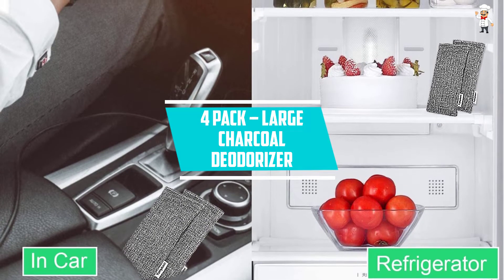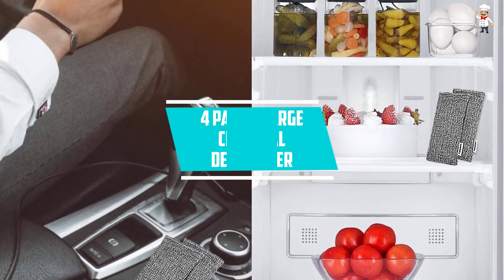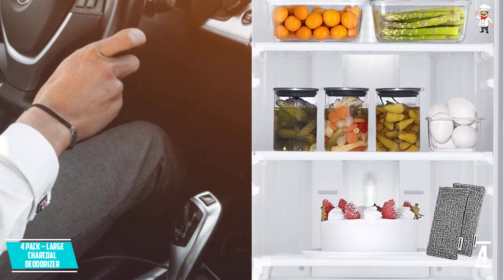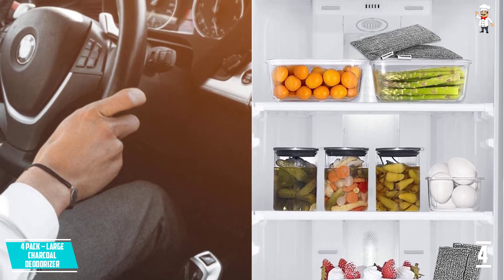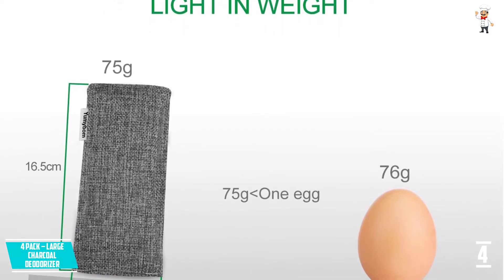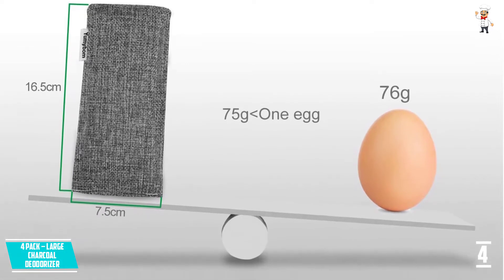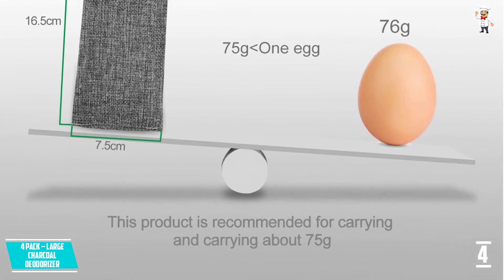At Number 4: 4-Pack Large Charcoal Deodorizer. If you want something different, try this charcoal deodorizer. It comes in the shape of charcoal bags that may be readily stored in your car or other locations. Bamboo charcoal acts as an air freshener and odor remover. It is non-toxic and odorless, and it will filter the air, making it an excellent choice for refreshing the atmosphere inside the vehicle. It doesn't have any poisons in it.